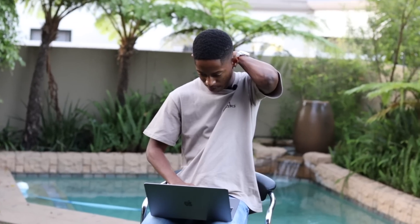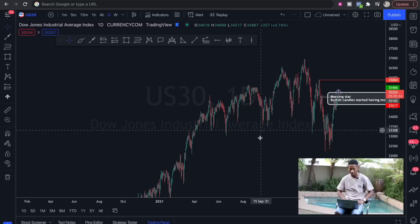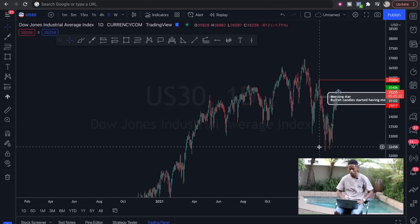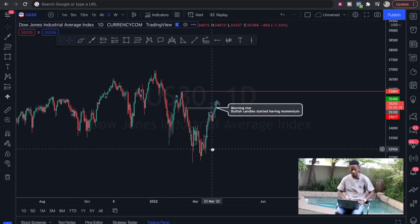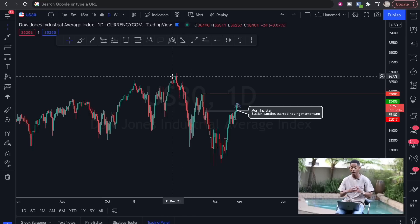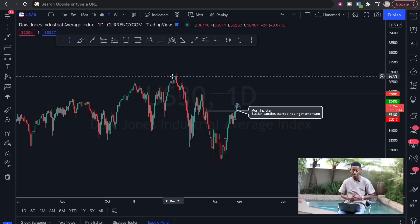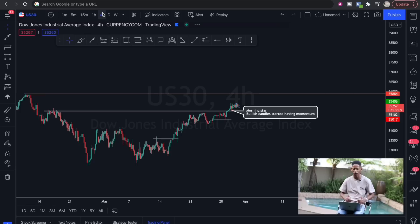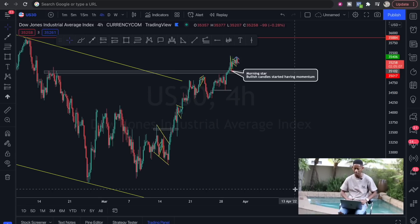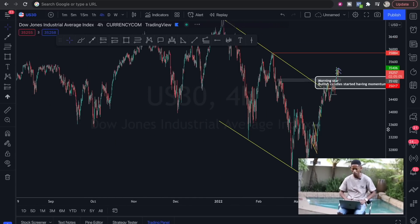Let's go back to the daily time frame to remind ourselves what we see. Since the previous week, US30 price came down, rejected, and we've been going all the way to the upside. That hasn't changed — we've been looking at buyers on the bigger time frame, and momentum has been to the upside, so we never really changed anything in terms of that.